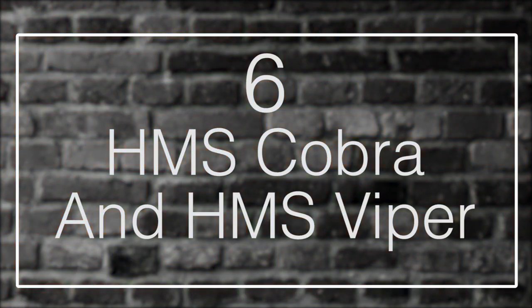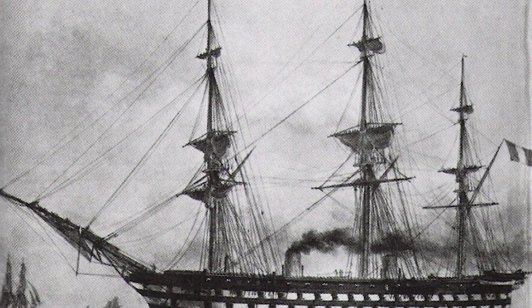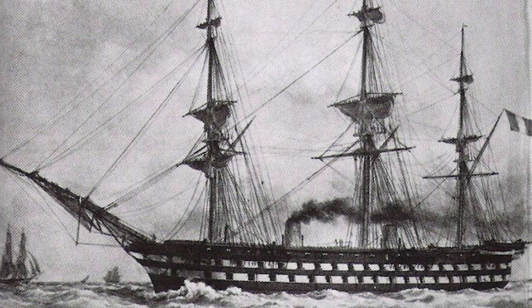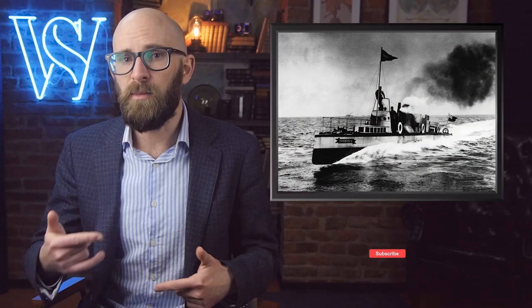Number 6: HMS Cobra and HMS Viper. By the end of the 19th century, all of the world's major navies relied on steam to power the majority of their ships. The steam engines in use were primarily reciprocating engines, which used pistons driven by steam to create a rotating motion. Parsons Marine Steam Turbine Company of Great Britain proposed the idea of using a steam turbine invented by Charles A. Parsons to power British Navy ships. In 1894, Parsons demonstrated the concept to the Royal Navy with a vessel named Turbinia. The Navy was impressed and ordered two destroyers, Cobra and Viper — the first two warships in the world powered by steam turbines.